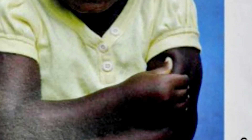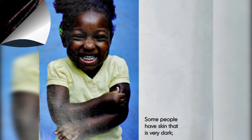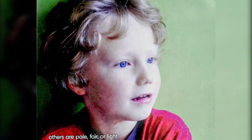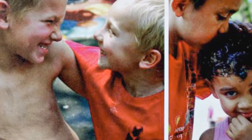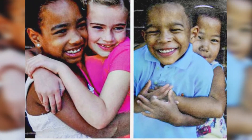Some people have skin that is very dark. Others are pale, fair, or light. Our skin is just our covering, like wrapping paper. And you can't tell what someone is like from the color of their skin.